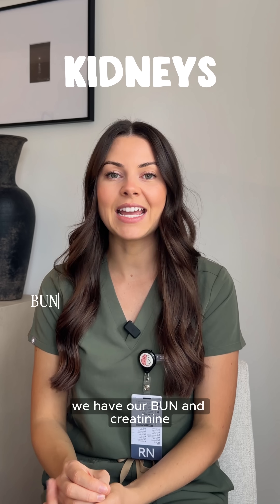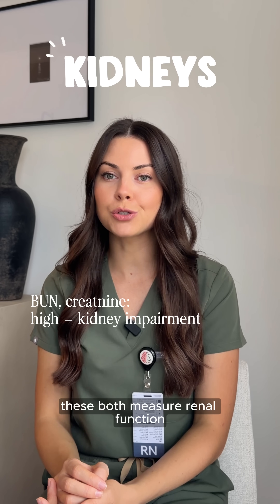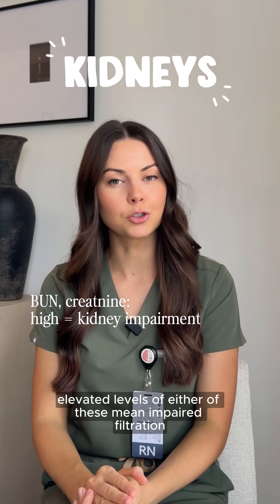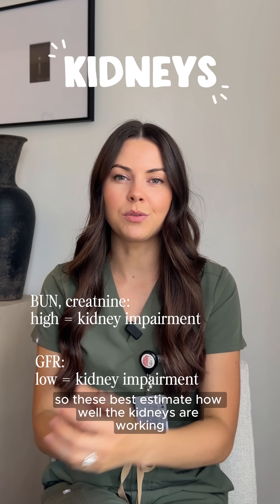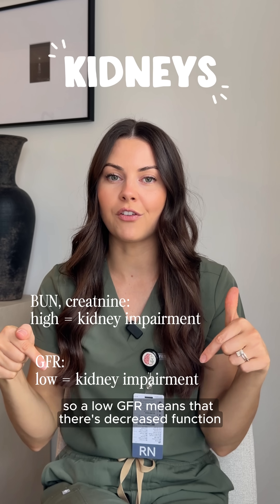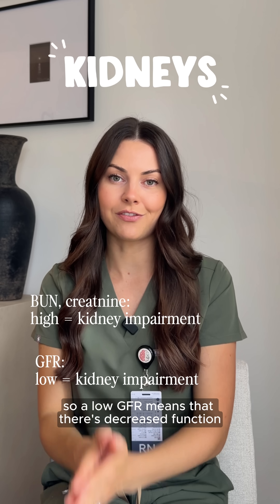Then our kidneys — we have BUN and creatinine, which both measure renal function. Elevated levels of either mean impaired filtration. GFR works in the opposite direction: a low GFR means decreased kidney function.